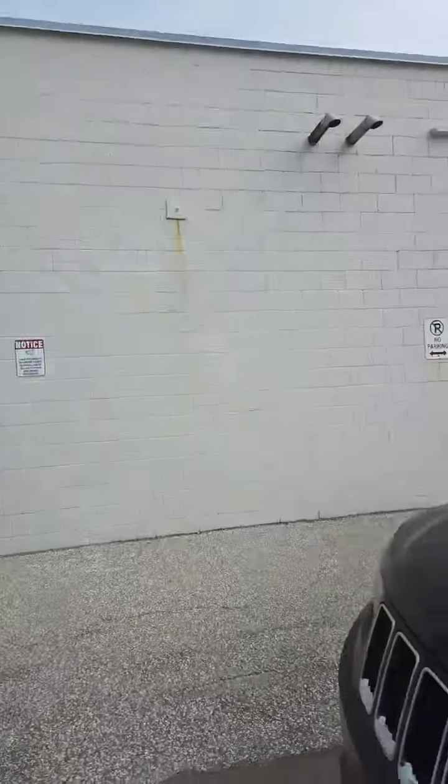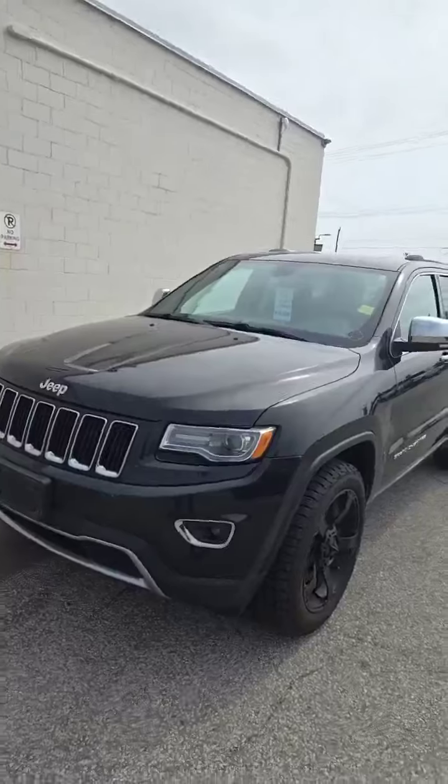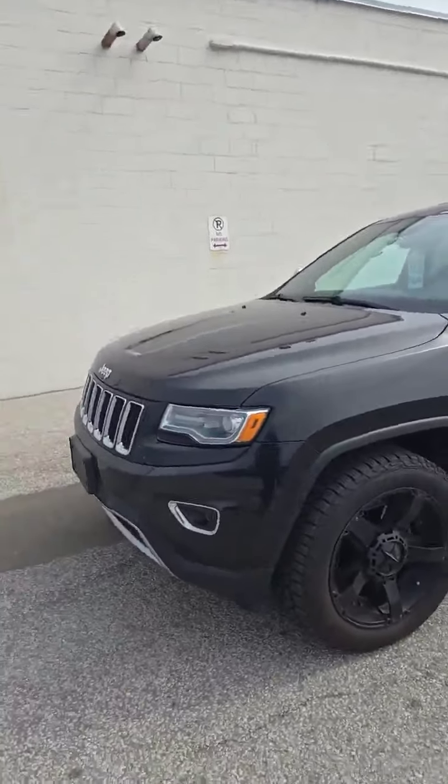Hey everyone, Kelly here with the Finch Auto Group — how you doing today? We just took in a 2014 Jeep Grand Cherokee, so I thought I'd do a quick walk around and take a look at it to see what you think. So this is it here — as I mentioned, it's a 2014 Jeep Grand Cherokee, and it's got the gorgeous rims on it.